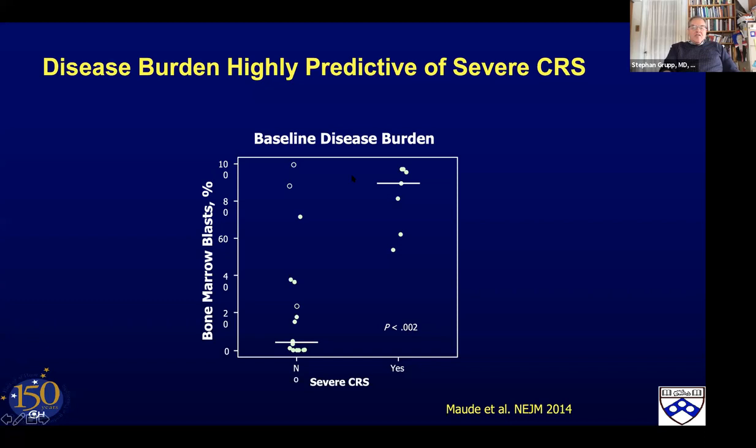Disease burden matters. Looking at percent blasts in the marrow as a crude measure: patients with over 40-50% disease burden go to the ICU; patients who don't, generally don't. If you check disease burden after lymphodepleting chemotherapy just before T cell infusion — if you have over 40%, there's a high likelihood of going to the ICU, and we tell parents that. On the other hand, 5% marrow, which would be devastating for transplant consideration, is fairly easy from a toxicity point of view in the CAR-T world. Because of earlier referral, almost all of our patients — over 90% — receive their CAR-T cell infusions in the outpatient clinic. These days, 40 to 50% of patients are never admitted to the hospital ever.